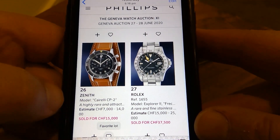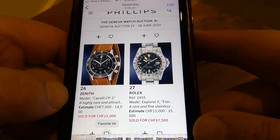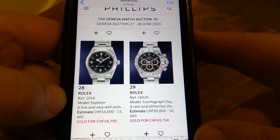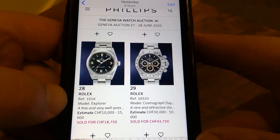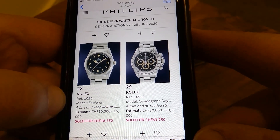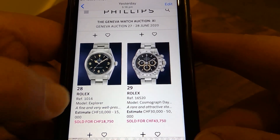This Blancpain 50 Fathoms — very strong result, I'd love to have one in my collection. The Explorer 1655 — Explorer 2 — if it's in good condition, I think that's probably on the money. The 1016, if that's a gilt dial — I think it may be — I think that's not bad, I think the buyer did okay. The Zenith Daytona Patrizzi dial, if the case is nice and maybe it's got the full set, I guess that's how much you're going to pay.